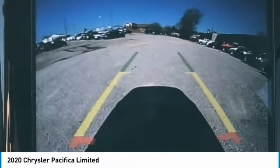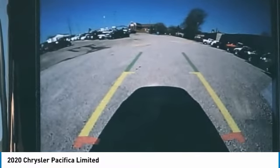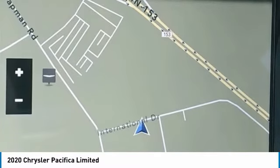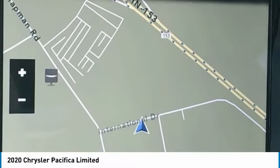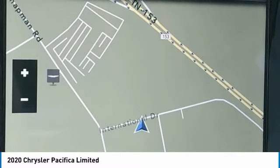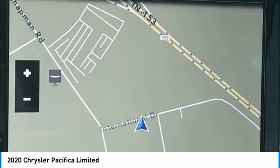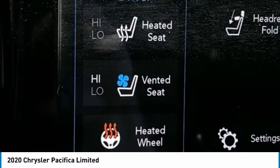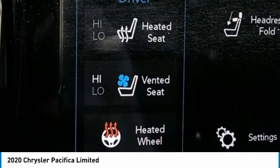Rear Air Conditioning, Rear Reading Lights, Rear Window Defroster, Rear Window Wiper, Reclining Third Row Seat, Remote Keyless Entry, Roof Rack, Security System, Speed Control, Split Folding Rear Seat, Spoiler, Steering Wheel Mounted Audio Controls, Sun Blinds, Tachometer, Telescoping Steering Wheel, Tilt Steering Wheel, Touring Suspension, Traction Control, Trip Computer, Turn Signal Indicator Mirrors, Variably Intermittent Wipers, Ventilated Front Seats, Voltmeter.